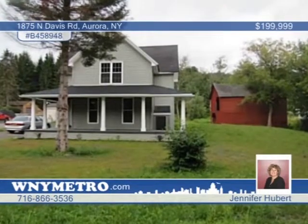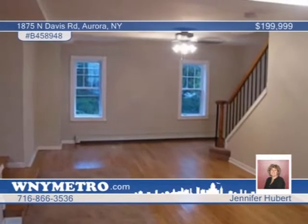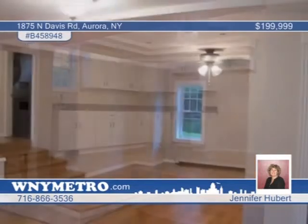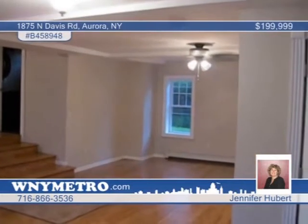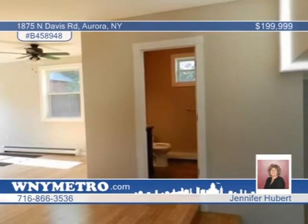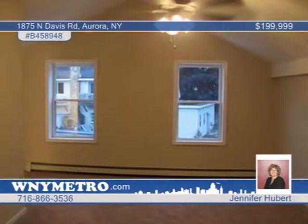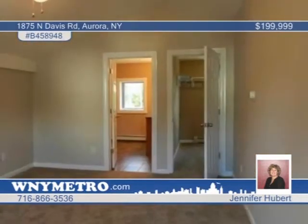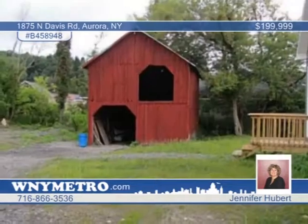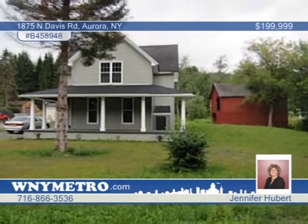Totally gutted and completely remodeled in 2013, this three-bedroom, two-bath colonial feels just like exploring a newly built home. The huge living room has gleaming hardwood floors that combine with the amazing open floor plan, making an excellent space for entertaining. The kitchen displays granite countertops and white cupboards, and the separate dining area is made to host a large table. The first-floor laundry, cathedral ceilings, upstairs bedrooms, and two-story red barn are all great bonuses. Schedule your private tour with Jennifer Hubert.